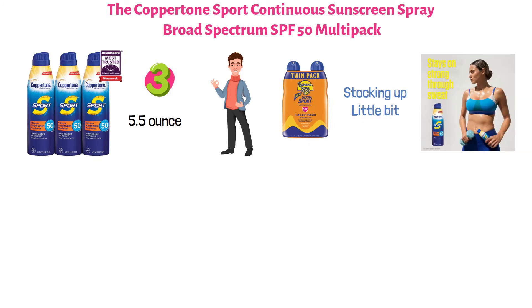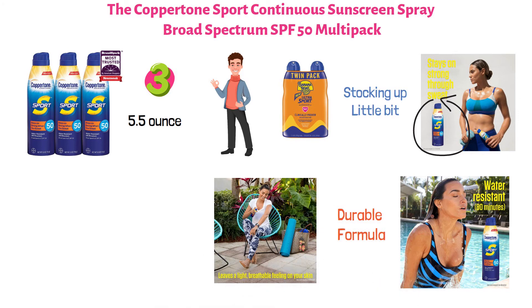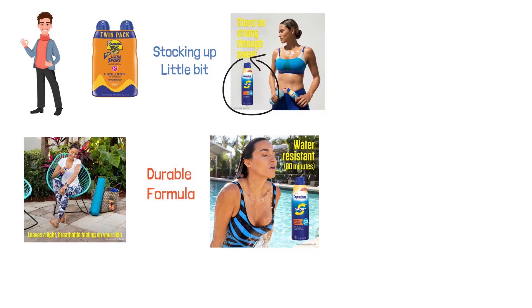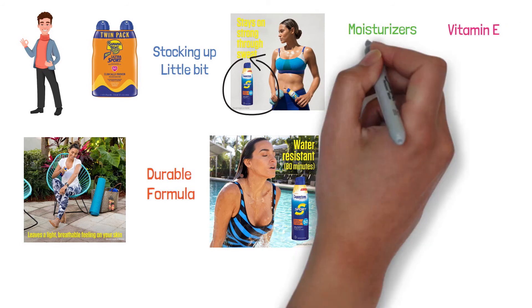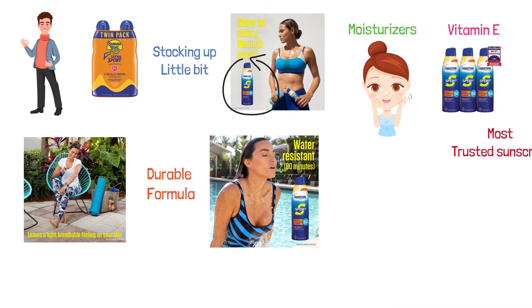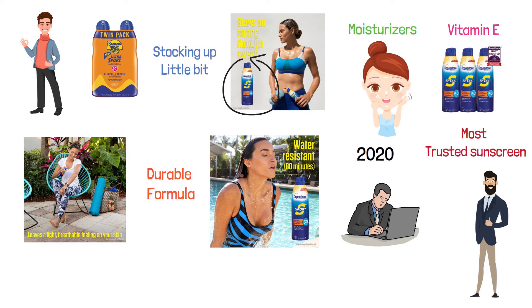Designed to stay on strong when you sweat, this high-performance SPF 50 Continuous Spray sunscreen protects you from the sun with 80 minutes of water resistance and a durable formula that leaves a light, breathable feeling on your skin. Its continuous spray works at any angle for maximum coverage and delivers broad-spectrum UVA-UVB protection that protects your skin from up to 98% of the sun's most damaging UV rays. It contains moisturizers and vitamin E to help refuel your skin's antioxidant defense. The Coppertone Sport Continuous Sunscreen Spray was voted Most Trusted Sunscreen Brand by American shoppers based on the 2020 BrandSpark American Trust Study.